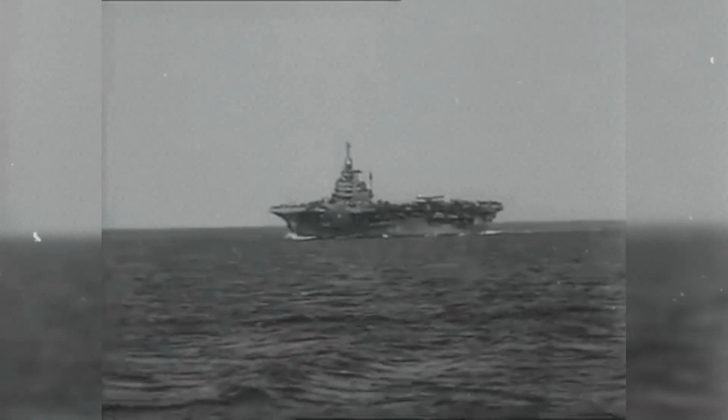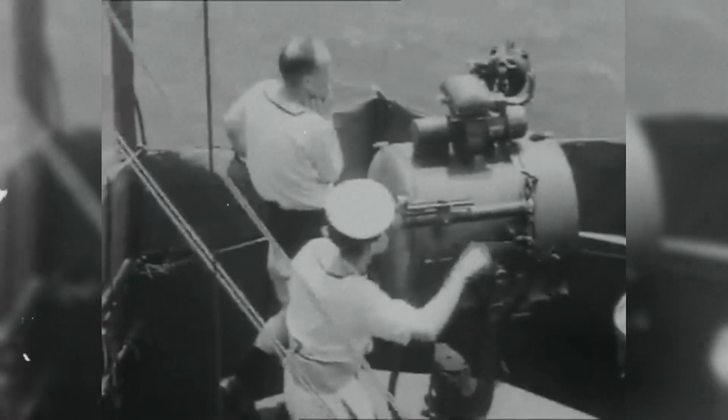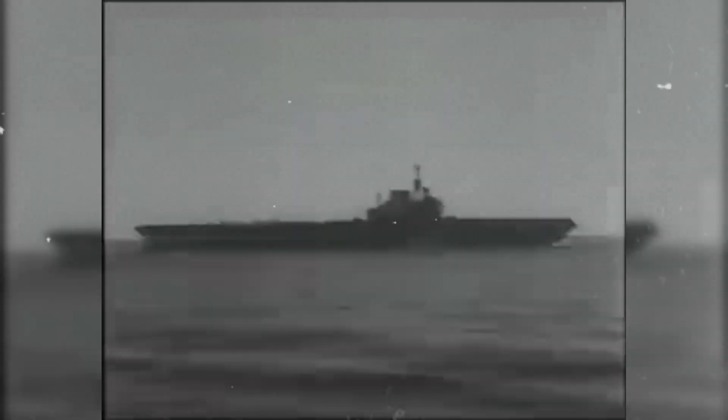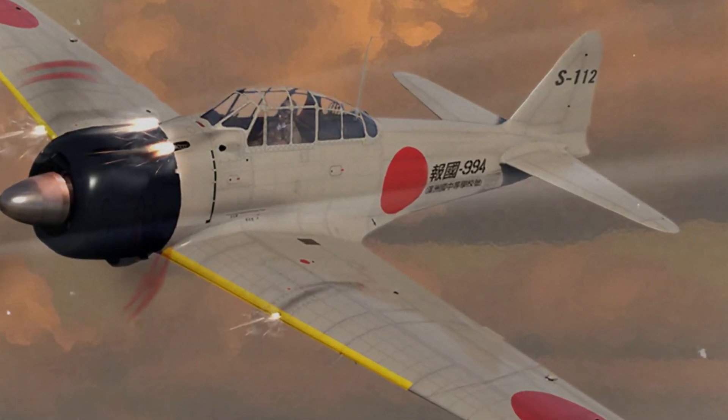Why did the United States Navy need a new carrier monster at all? And how could one airplane end Japan's early war dominance built on the Mitsubishi A6M Zero's amazing reach and agility?